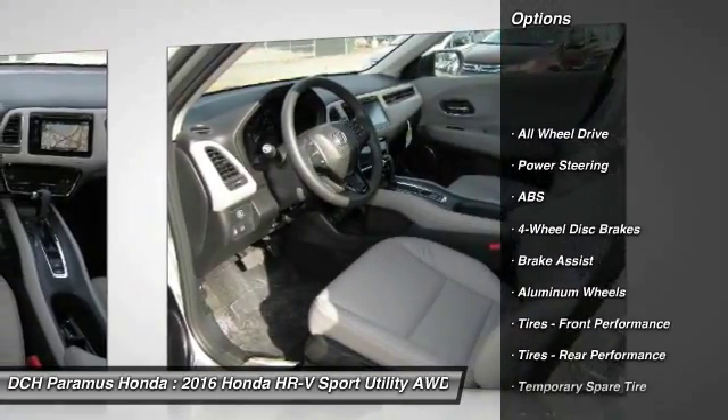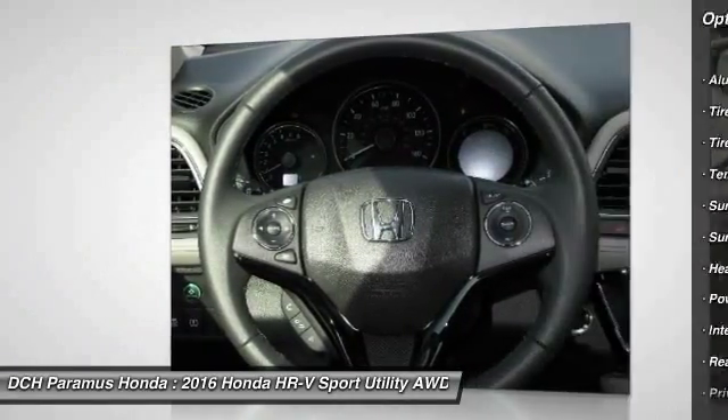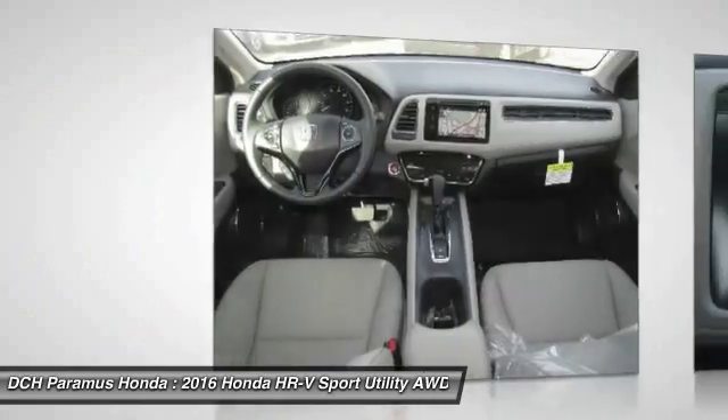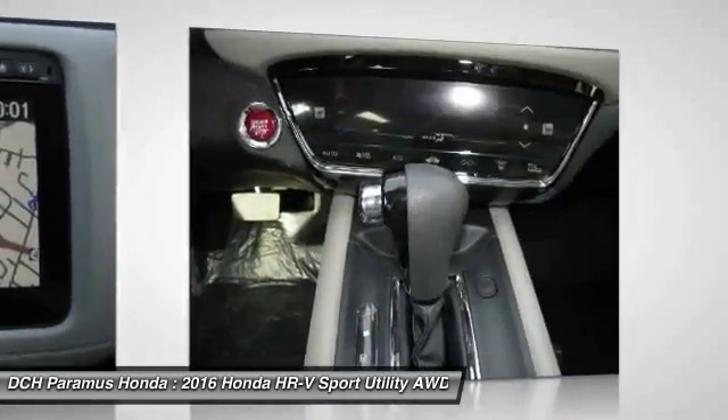Anti-lock braking system, steering wheel audio controls, keyless entry, all-wheel drive, moonroof, Bluetooth, leather-wrapped steering wheel, adjustable steering wheel, power steering, cruise control.